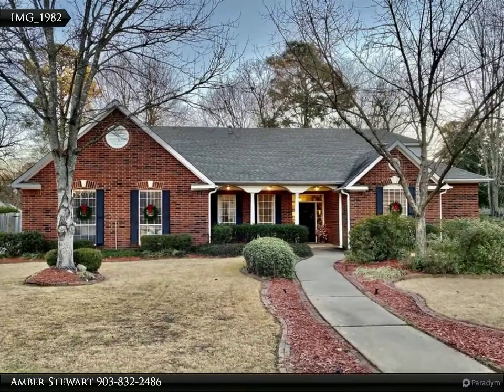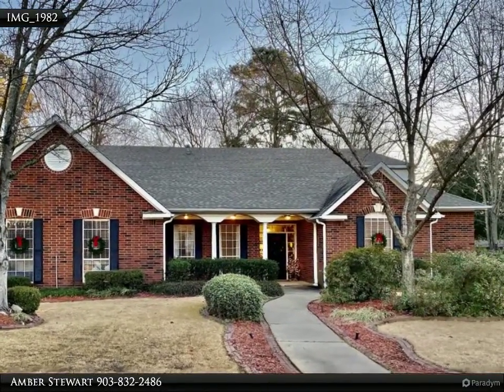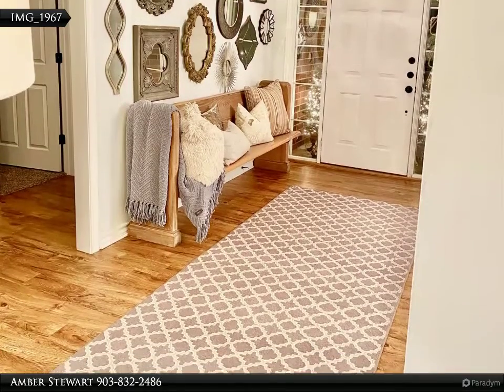This Coldwell Banker Elite Realtor's Property Video is presented by Amber Stewart. This gorgeous home, featured in Four States Living Magazine, sits on a quiet street in a well-established neighborhood.